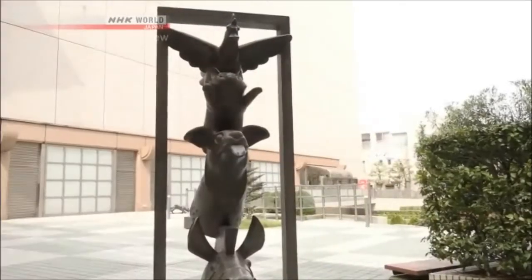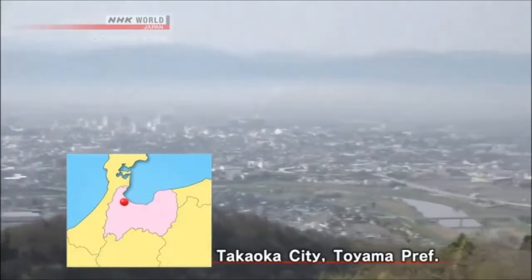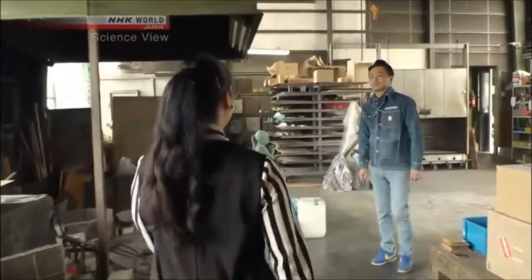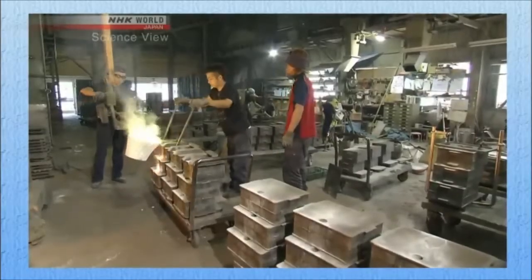Takaoka City, which faces the Sea of Japan, produces 90% of the copperware made in Japan. Hello, I'm Michelle. Hello, I'm Koji Ori. Today's takumi is Koji Ori, a craftsman who specializes in coloring copperware in Takaoka.